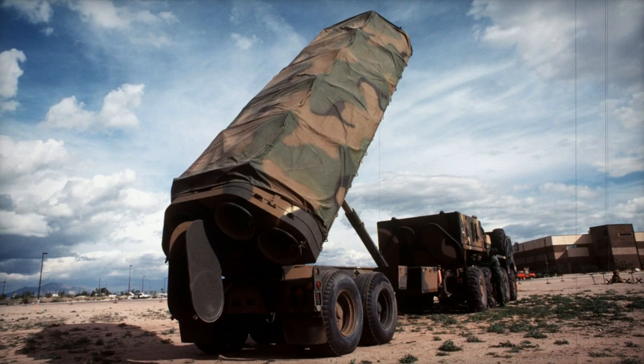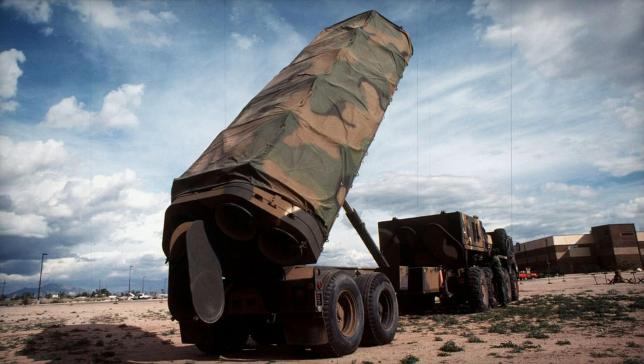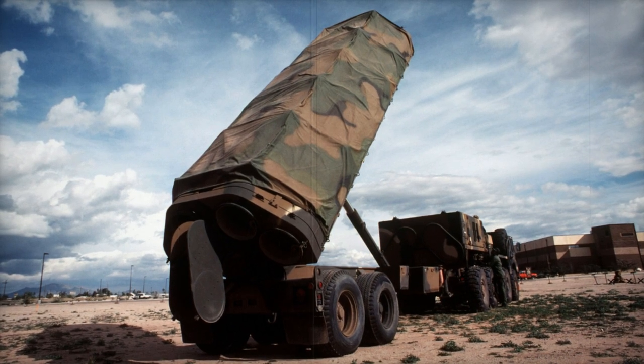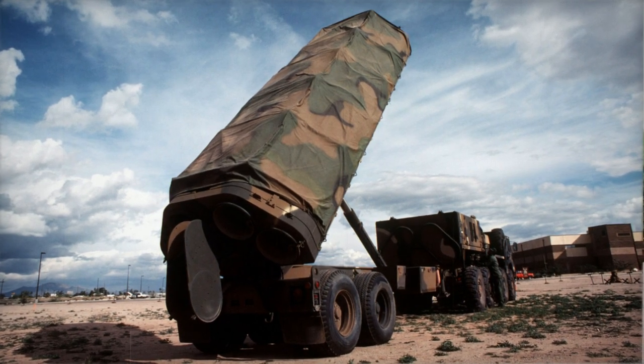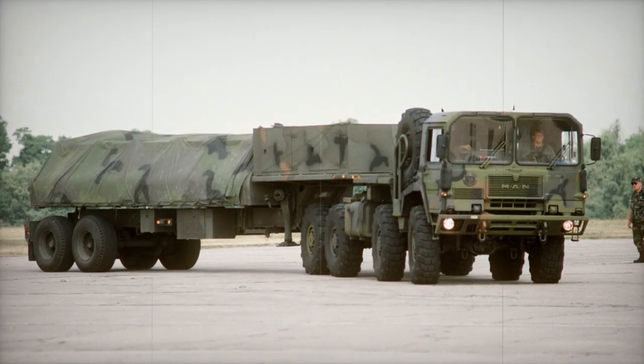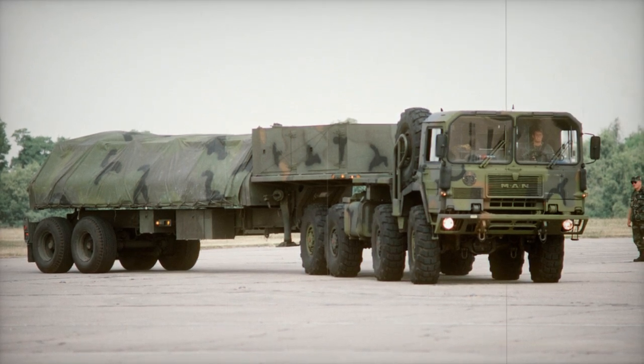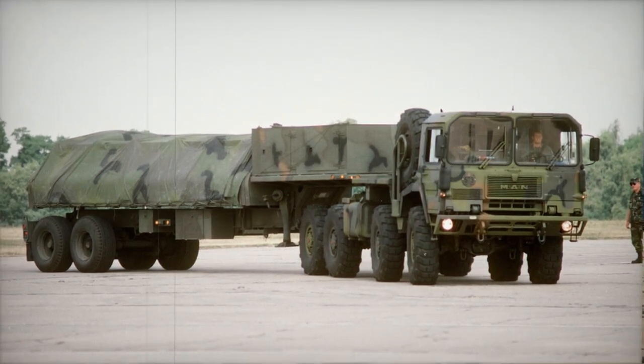The BGM-109G Griffin was a cruise missile operated by the U.S. Air Force during the late 1980s and early 1990s. It was essentially a ground-launched BGM-109A Tomahawk and was also designated as the ground-launched cruise missile, GLCM, sometimes awkwardly referred to as Glicum.